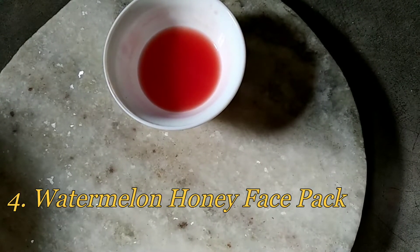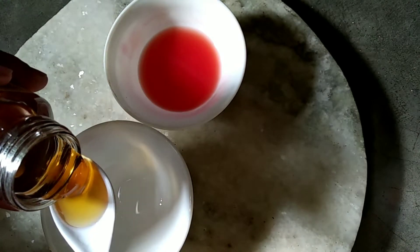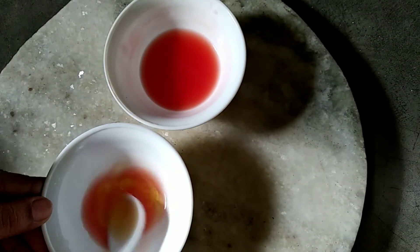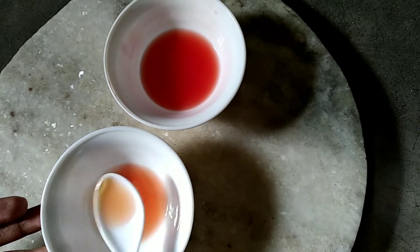Number four: Watermelon Honey Face Pack for sensitive skin. This face pack naturally cleanses your skin, keeping it soft and supple. At first take one bowl, then take one teaspoon honey and add one teaspoon watermelon juice. Apply this face pack on your face and keep it for 10 minutes, then wash off with mild water. Honey is a natural humectant that retains moisture, so this pack is great for keeping pimples and acne at bay.